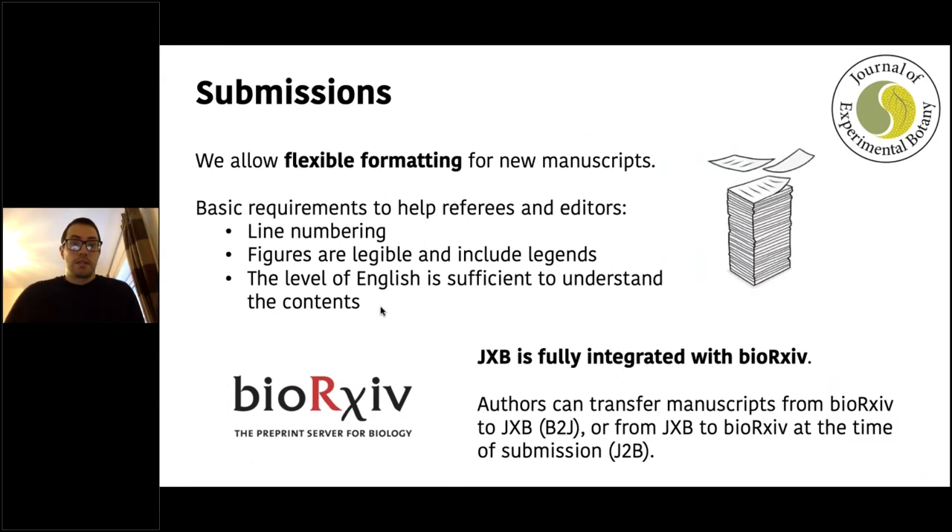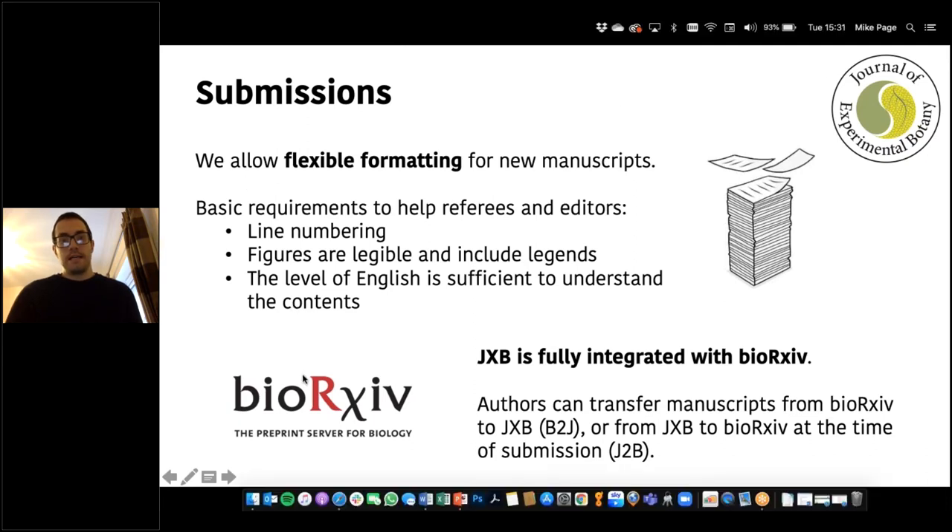I'll briefly touch on submissions. We try to be as flexible as possible when checking in new manuscripts. We have a few basic requirements purely to help referees and editors assess a manuscript: the manuscript must have line numbering, figures have to be legible, and the English must be sufficient for people to understand. If those are ticked, we'll check your manuscript in and it'll go to at least the editor. We've also embraced bioRxiv — we've been fully integrated with the preprint server for some time, so authors can transfer manuscripts to the journal at the click of a button with no need to re-enter metadata. You can also submit to bioRxiv at the same time you submit to JXB.